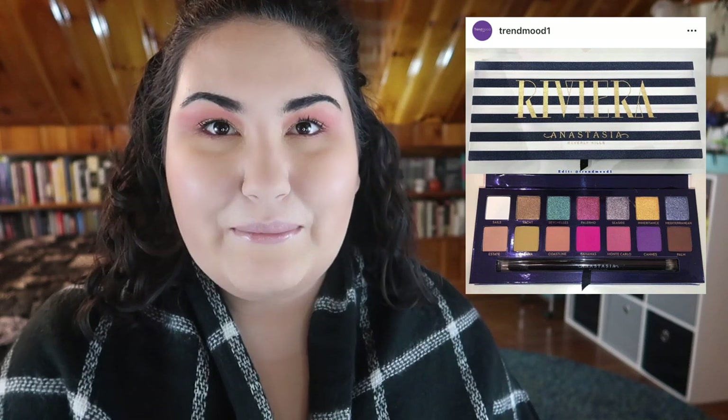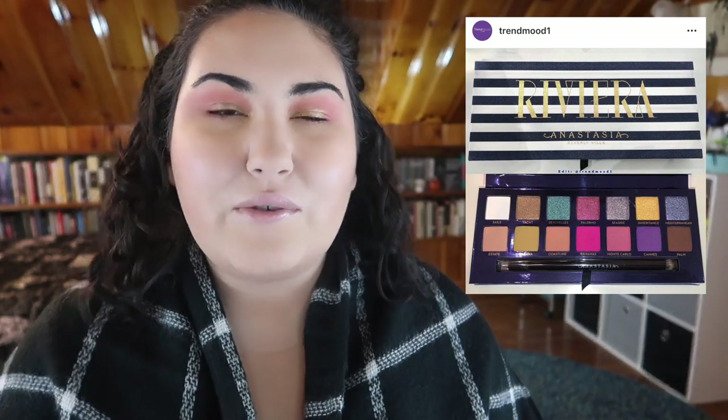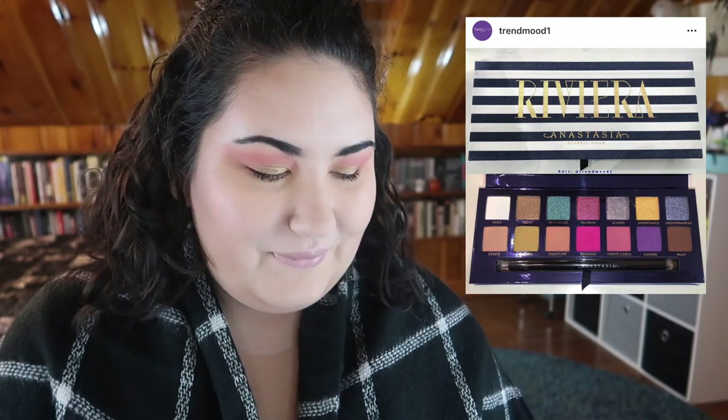Let me know if you guys want to see a three looks one palette, a full palette review, or a bingo — because I'm really excited about this one. I haven't been this excited about a new palette in a long time.